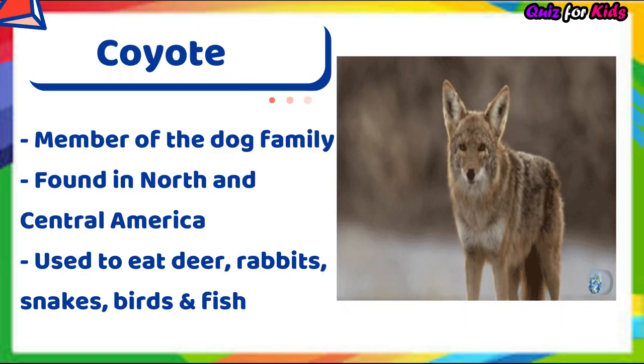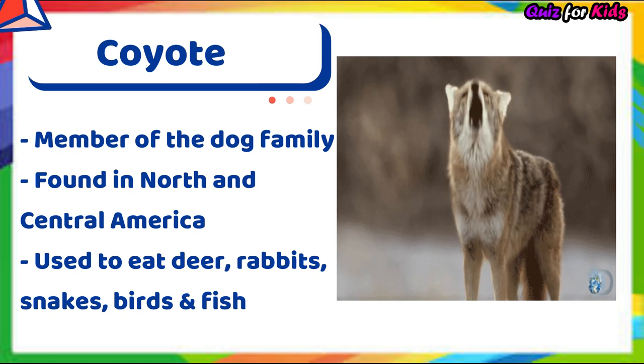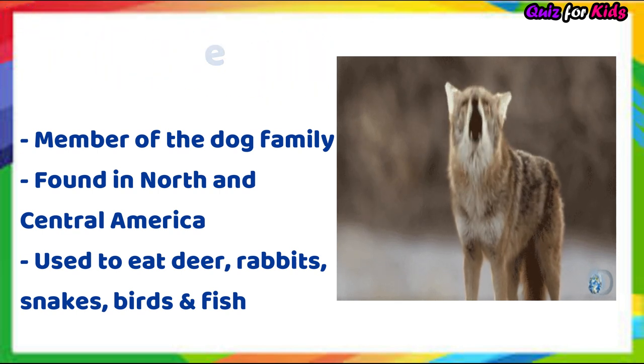Coyote. It's a member of the dog family. It is found in North and Central America. It used to eat deer, rabbits, snakes, birds and fish.